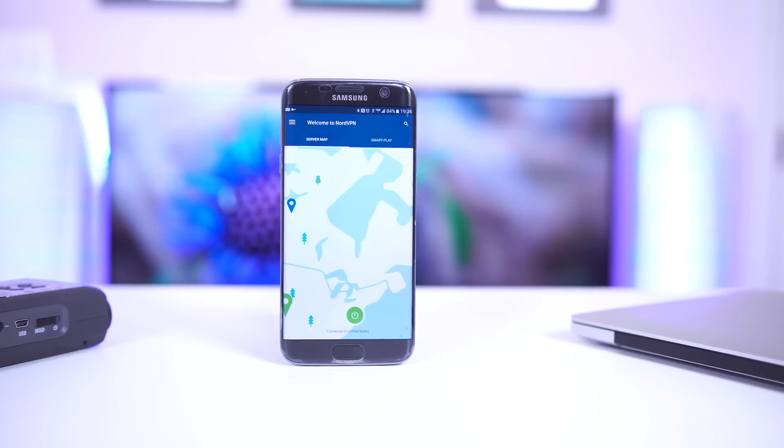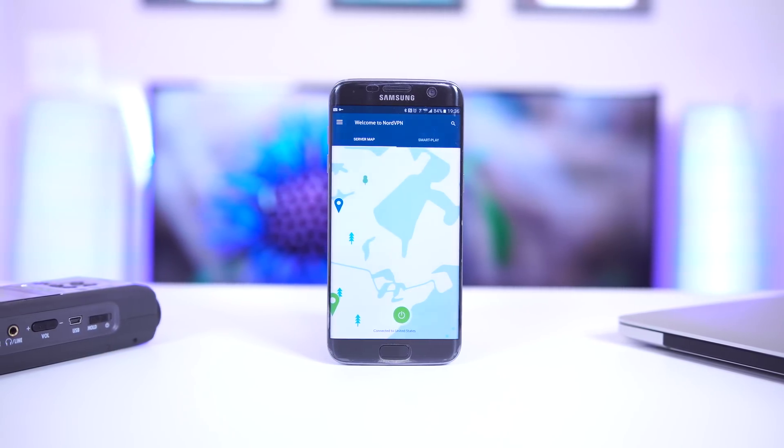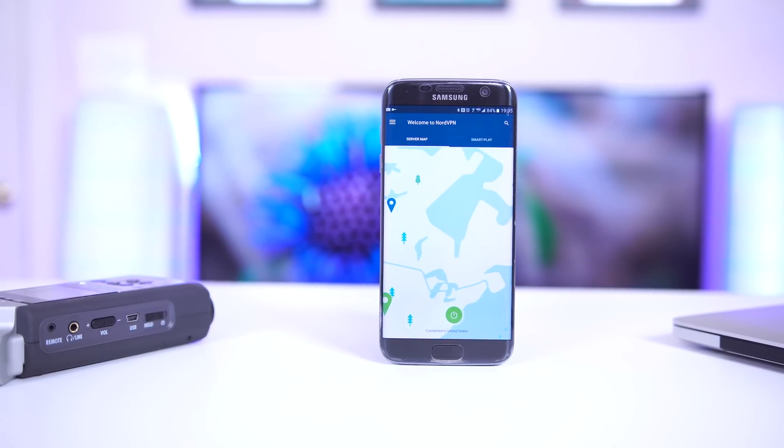And finally, they've got 24/7 customer support, so if you need any help, there's always someone available and they don't store information about you. You can even pay in Bitcoin if you want. The service overall is super easy to use. If you guys want more information about NordVPN or just VPNs in general, I'll leave a link in the description to where you can download the app and read up on more information.